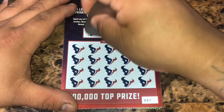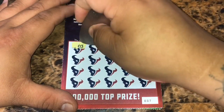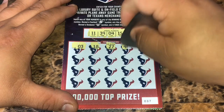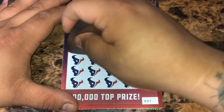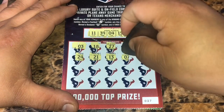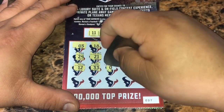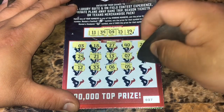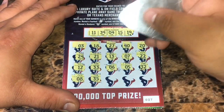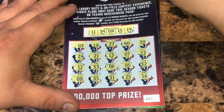On to ticket 37. We have 11, 39, 4, 15, and 19. Start off with a 3, an 18, 27, 40, a 20, a 24, 21, 13, a 7, 22, a 12, 33, a 6, a 5, 32, number 8, a 35, a 31, a 25, and a 16. So nothing on ticket 37.